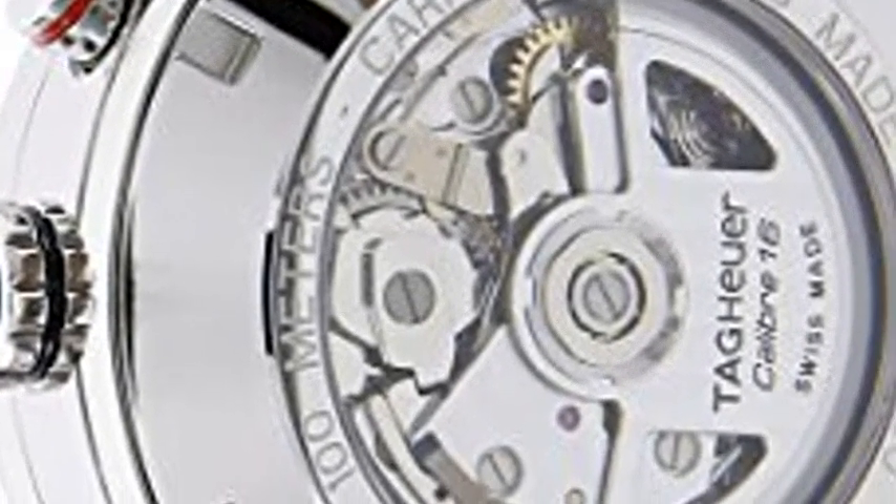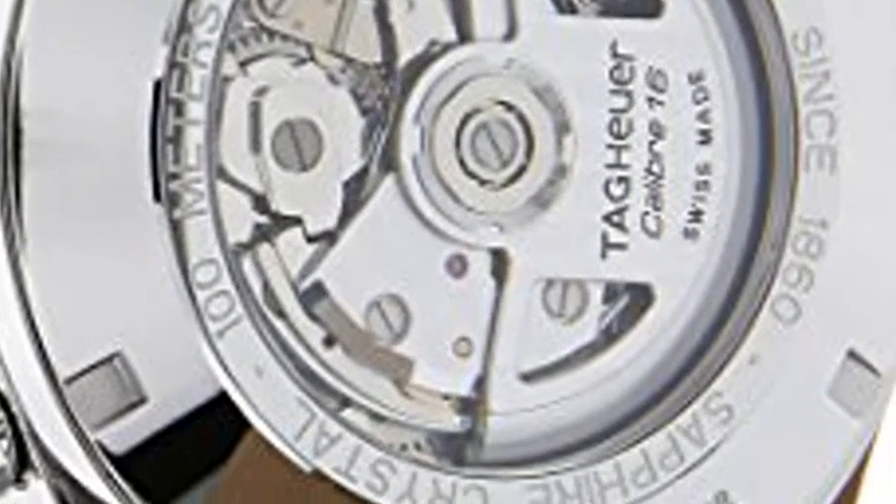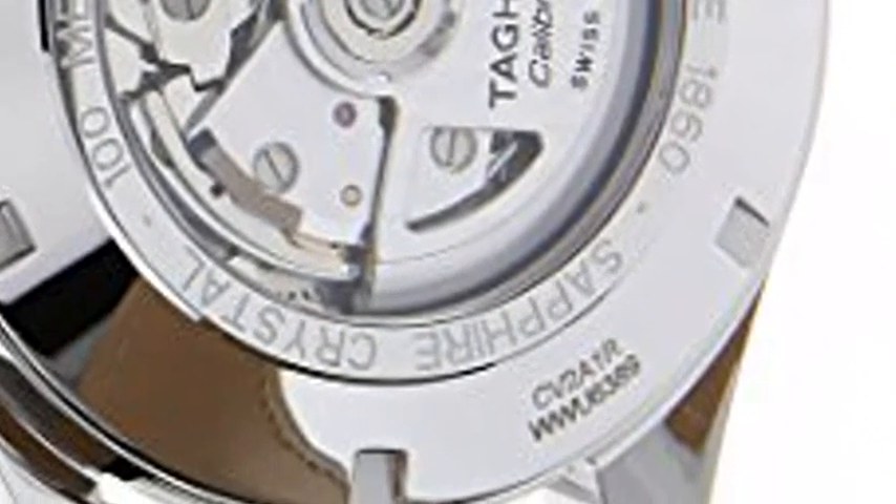A tribute to the speedy Jack Heuer, the Carrera Heritage Watch Collection evokes the classic 1968 chronograph by pairing Arabic numerals with a tachymeter scale and three sub-dials, while a leather alligator strap gives it a touch of refinement.